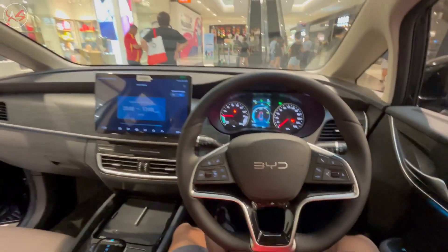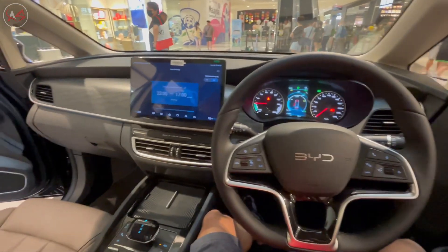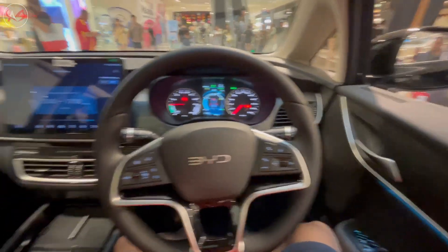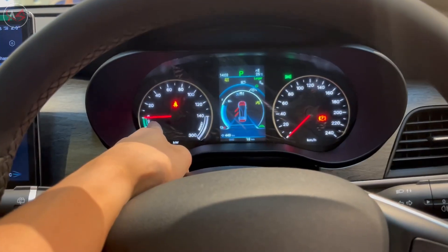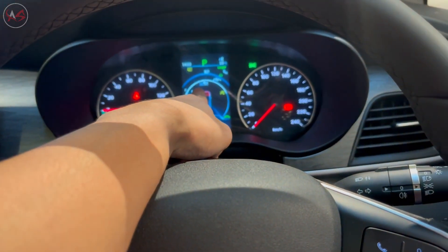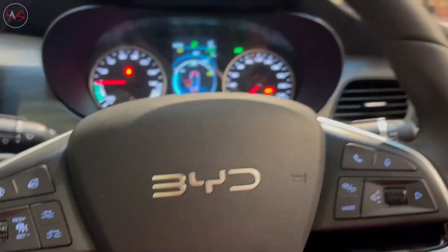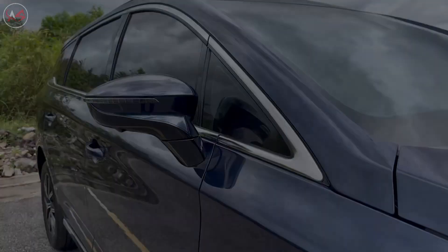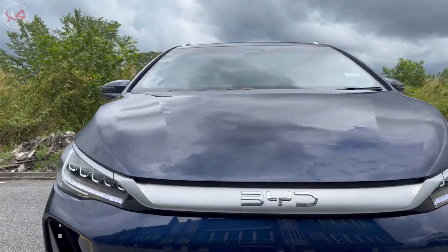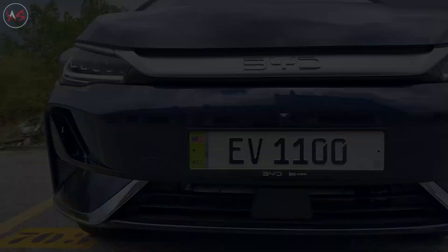In terms of technology, the BYD M6 is packed with advanced features that make it a joy to drive. It's equipped with advanced safety features like lane departure warning and blind spot detection, as well as a state-of-the-art infotainment system with a massive touchscreen display. And with its advanced driver assistance system, you'll be able to drive with confidence and safety.